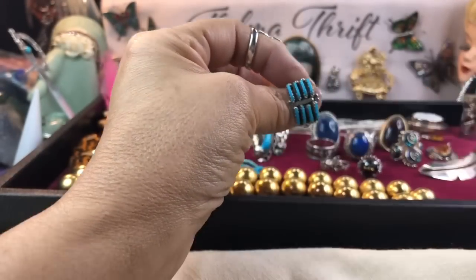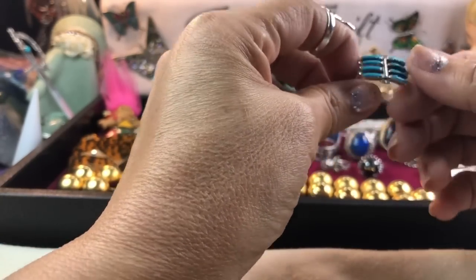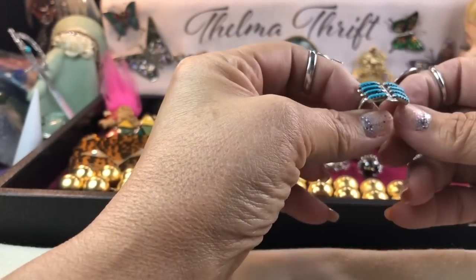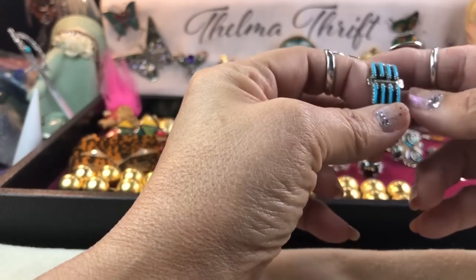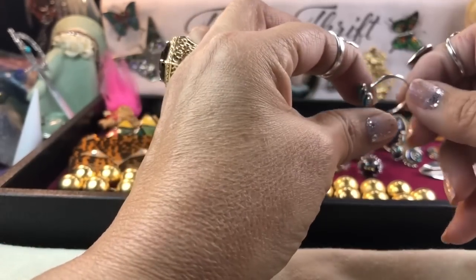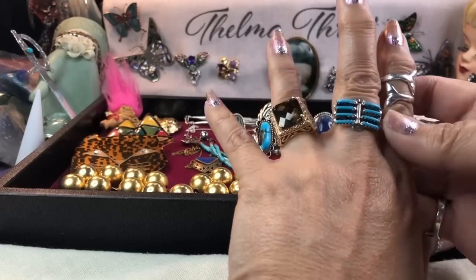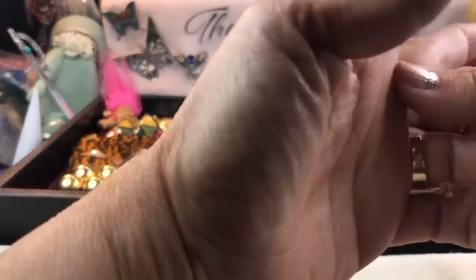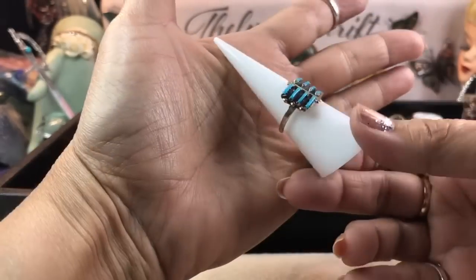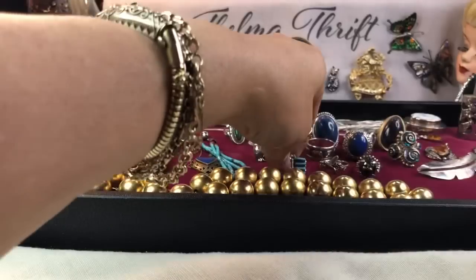I almost forgot to show you this little ring — not sure if it's Native American or not, it's simply stamped 'Sterling.' It looks like a petit point or needlepoint design and I think it's supposed to be a butterfly. It's a very thin sterling — it is sterling, I did test it — a beautiful, very lightweight, feminine design. Nice to stack with other rings.